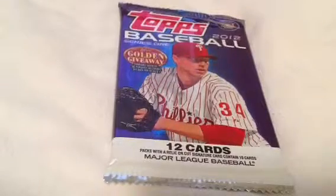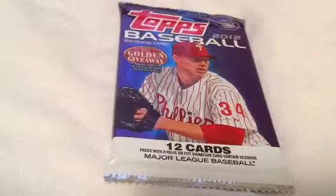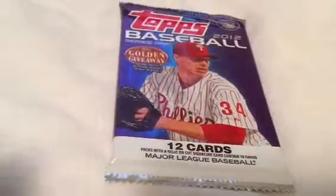Hey guys, RKO2749 here with another video. I got another one of these Series 1 Shiny Packs, Chromish Packs. Don't know why they had them, but I guess another restock. Hopefully we got something good.